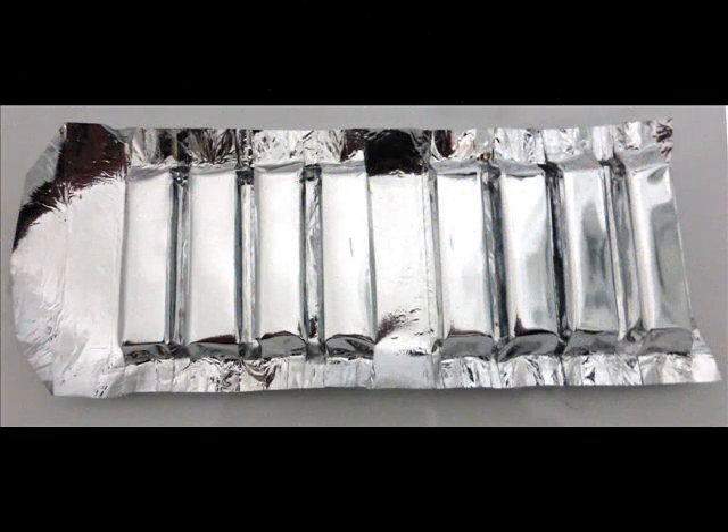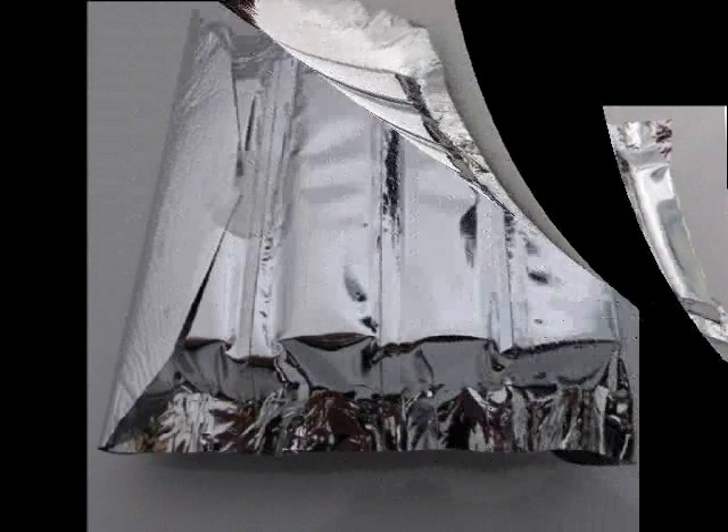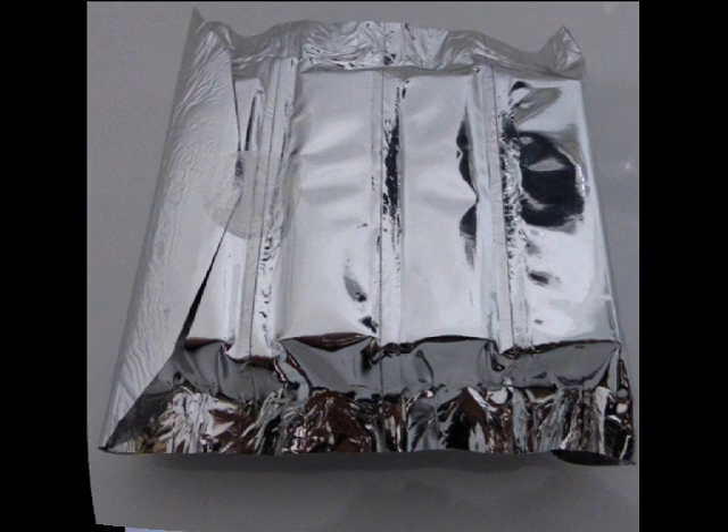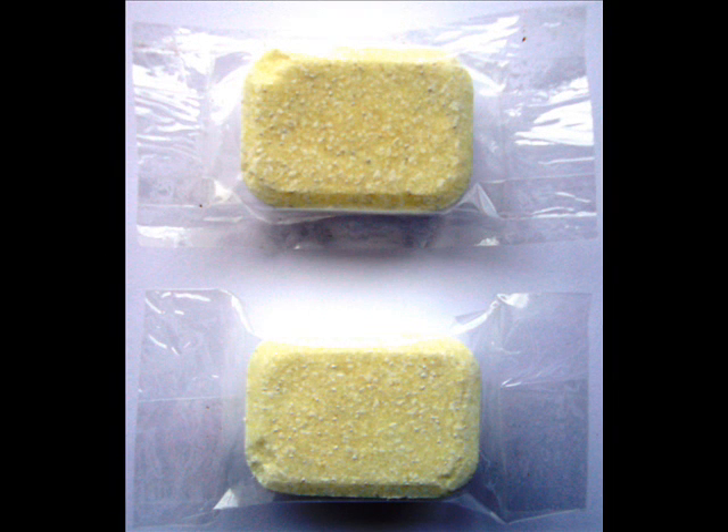If you produce this format on a bandolero machine, it can be folded to produce this very pleasing pack of eight products, without a carton or secondary packaging. Two washing machine tablets — the top one wrapped on a bandolero machine with 12 tablets side-by-side, and the bottom tablet wrapped on a conventional flow wrapper, singly.